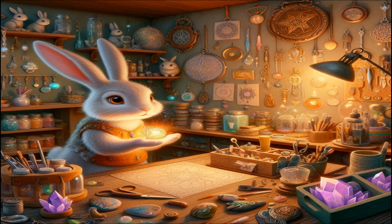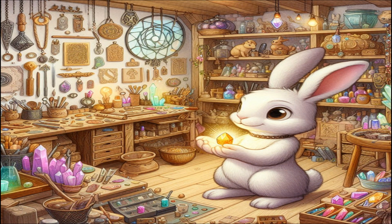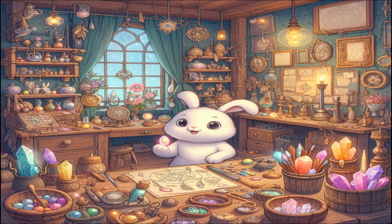Next, Lumina takes us to her workshop, where she creates beautiful crystal trinkets and magical artifacts. The workshop is filled with tools and materials, and the walls are adorned with her finished creations. Lumina picks up a small, glowing amulet and explains how she made it.